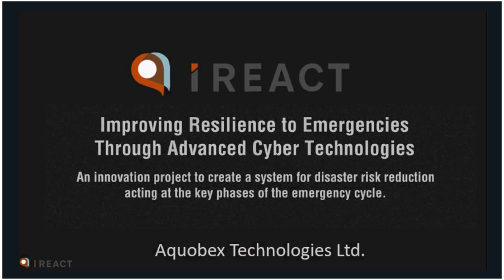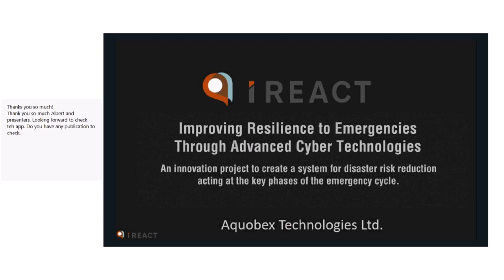The host wraps up, noting the session has run past time but the discussion has been very interesting. Thanks are given to Martin and John for their informative talk. The conversation will continue offline, and Martin notes his email address is on the first slide of the presentation for anyone wishing to follow up.